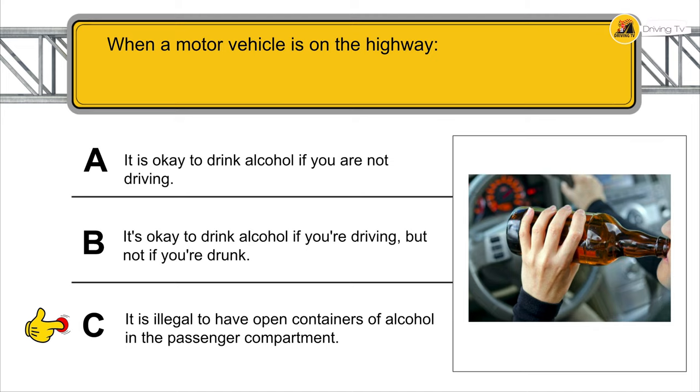Of the signs that appear below, which of them indicates that you have to give way to other vehicles?